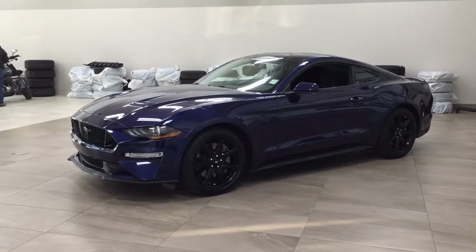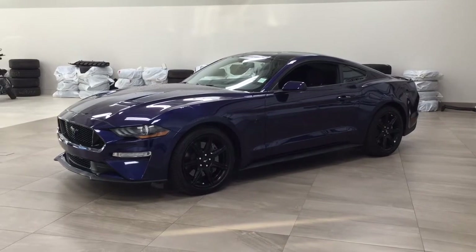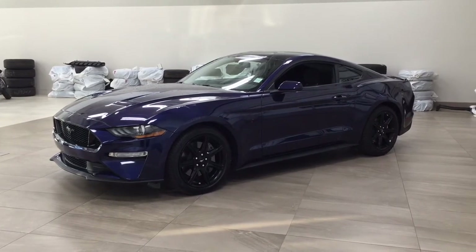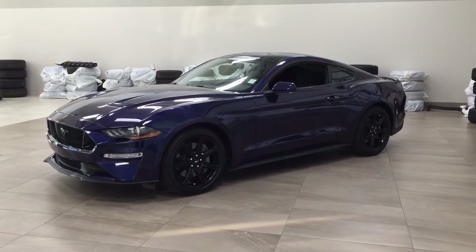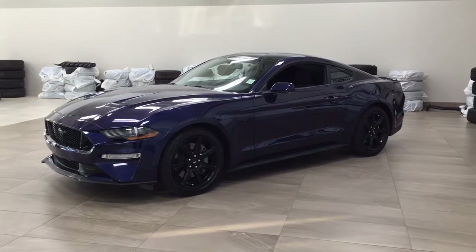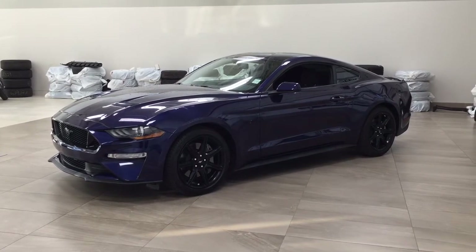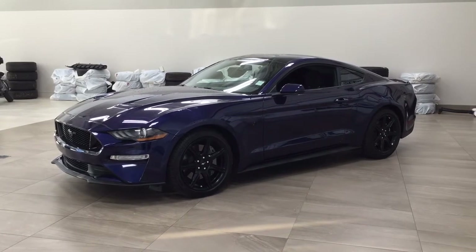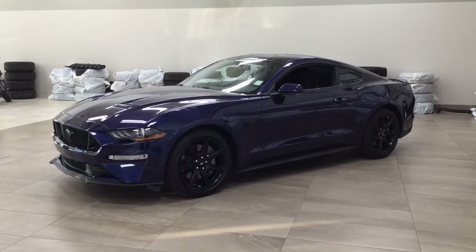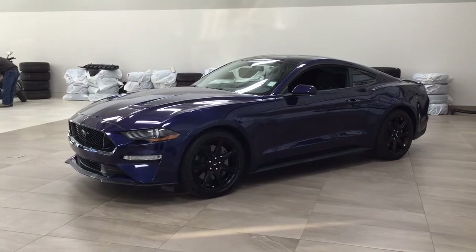Hello folks, welcome to Sherwood Park Toyota located at 31 Automall Road in Sherwood Park, Alberta, Canada. Today I'm going to be showing you this 2020 Ford Mustang GT Fastback. The most notable features on this GT Fastback include its Bluetooth connectivity, backup camera, and push button start. I'm going to go through a couple more features on the inside and outside of the vehicle to get you better familiar with this 2020 Ford Mustang GT Fastback. Let's get started.